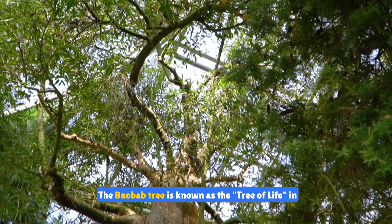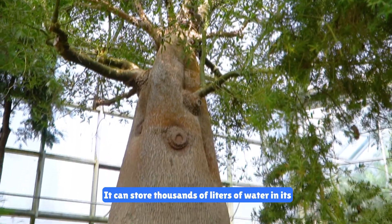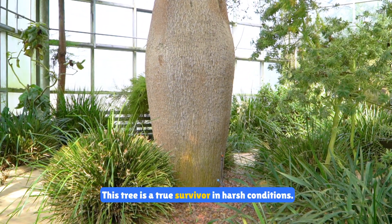The baobab tree is known as the tree of life in Africa. It can store thousands of liters of water in its trunk and provides food and shelter for many animals. This tree is a true survivor in harsh conditions.